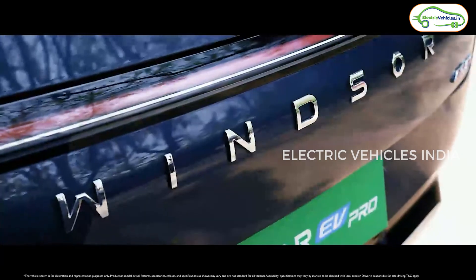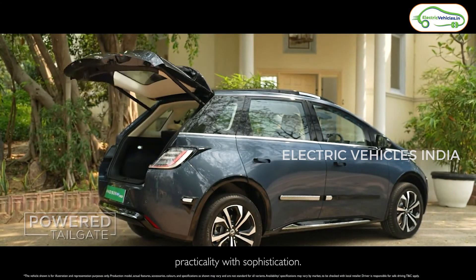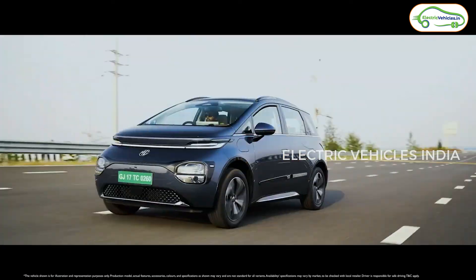Another noticeable change is the tailgate. Previously, we used to get a manual tailgate, but now we are getting a power tailgate. With the help of one single button, we can open and close the tailgate of this new MG Windsor EV Pro. And at the front, we'll get a radar sensor. The previously available MG Windsor EV didn't get any ADAS features, but MG has introduced Level 2 ADAS features in this MG Windsor EV Pro.